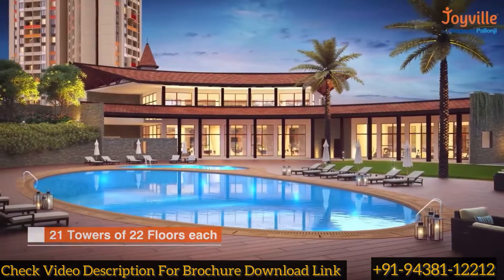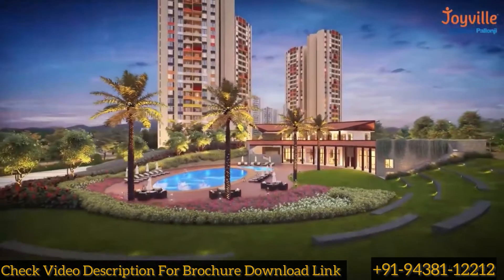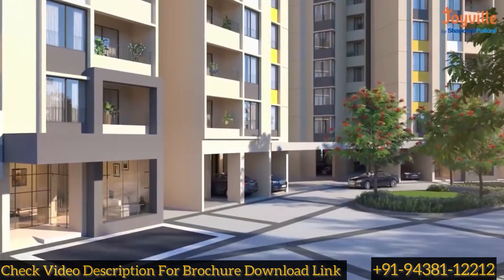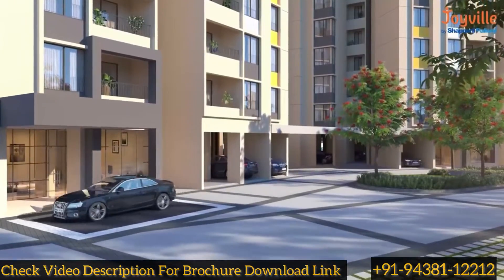Every tower is an aerodynamic structure allowing ample natural light and air ventilation, and two dedicated levels for car parking so you can park your vehicles stress-free.